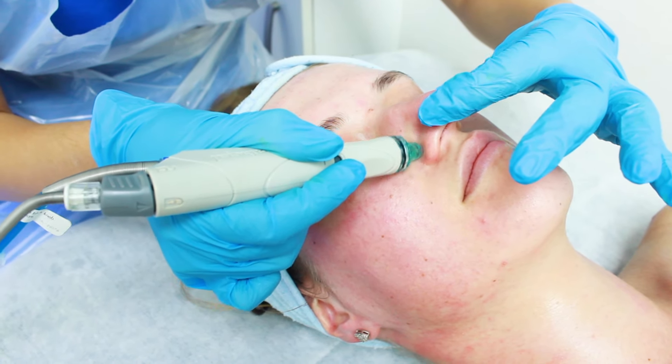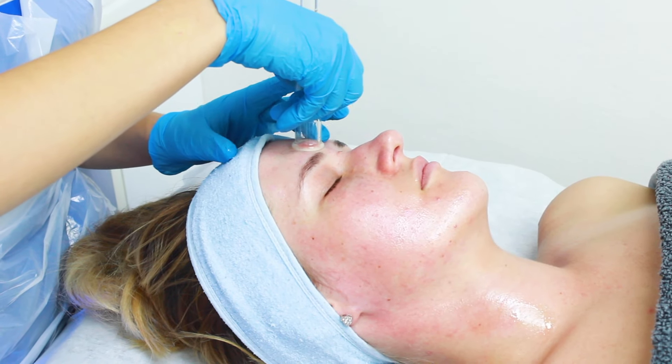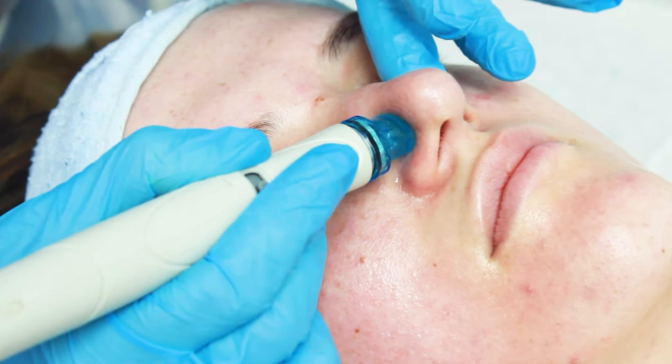HydroFacial is a six-step process. We start with the lymphatic drainage, then we do deep cleanse, we do exfoliation, manual extraction, then we hydrate the skin, and at the end of the treatment we use LED light.